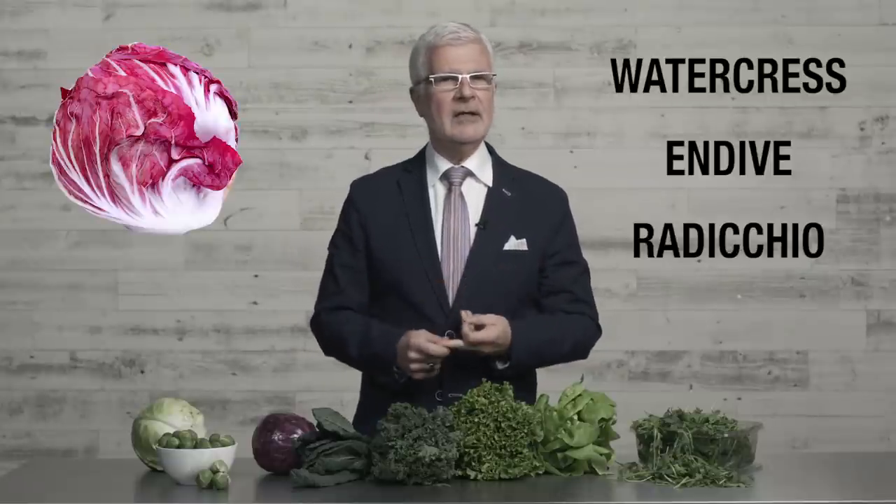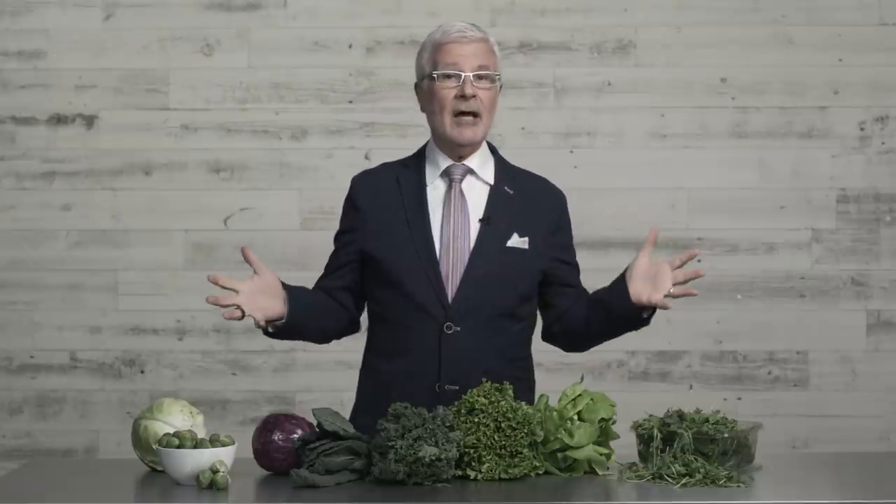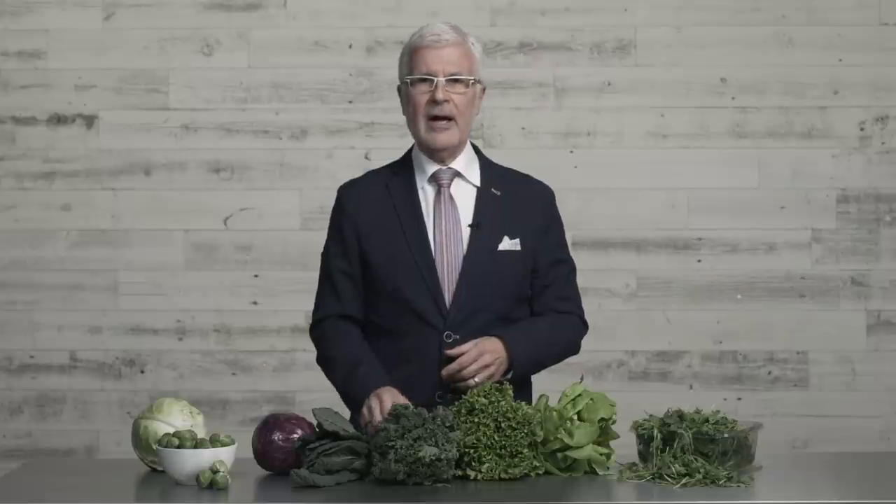And you know what? That's just the beginning of all the romaine lettuce alternatives out there. For instance, I didn't even mention watercress, endive, radicchio, frisée, or about a hundred other greens you might see at your local market. So the next time you see a food safety warning, don't look at it as a reason or an excuse to skip the salad. Instead, get creative — branch out and try something new. You'll be amazed how many different and delicious things there are out there for you to try.